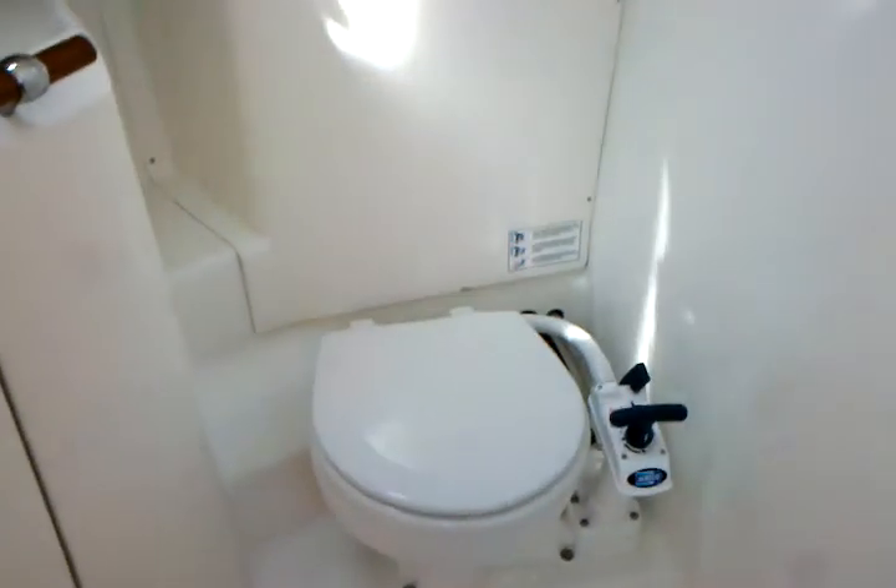Walking aft, we have the head. The head is really nicely centrally located here — very large. We have the manual Jabsco toilet pump. Just behind this is where the holding tank is. And then it has a nice shower faucet, medicine cabinet behind here, and underneath the sink is where you have the pumps and the head discharge valves. This also turns into a shower by picking up the faucet and hanging it up on this hanger here, enabling you to have a full shower. And then down below you have a sump pump where it pumps it directly overboard.